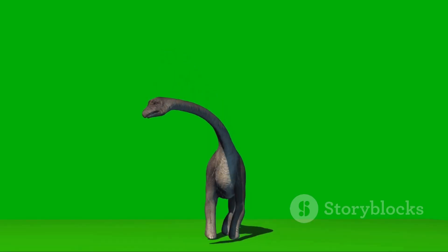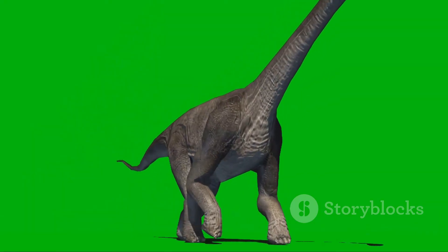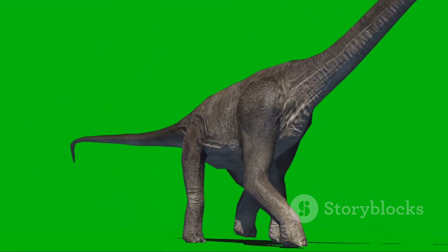Now look at Brachiosaurus. It had a super long neck. Why? To reach the tallest trees and eat the leaves at the very top. Talk about a high-up lunch.